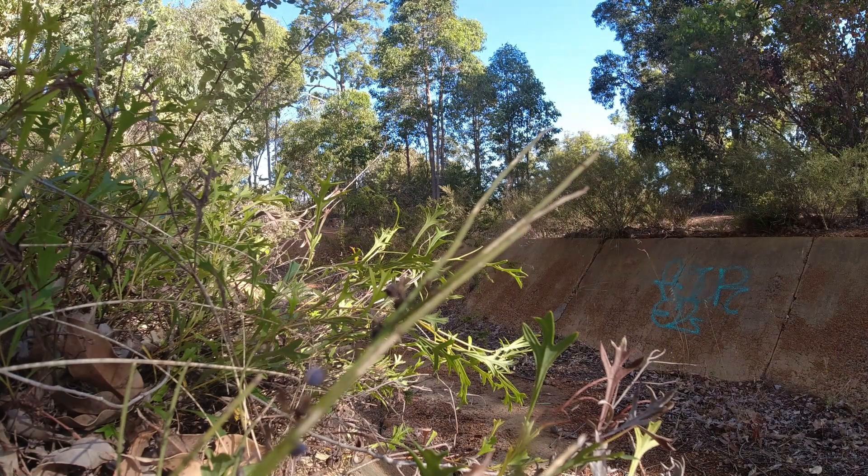I'm walking down a section of the Contour Channel. This bit's in fairly good condition and there isn't too much scrub growing over the track, so I can actually walk through it relatively easily.